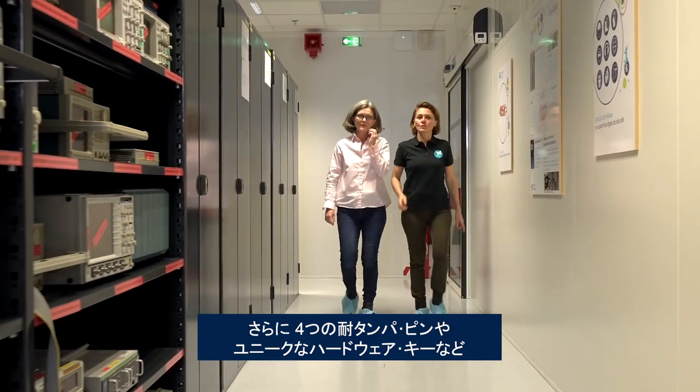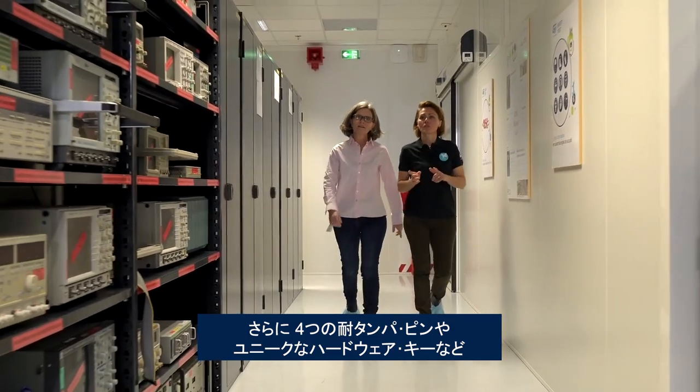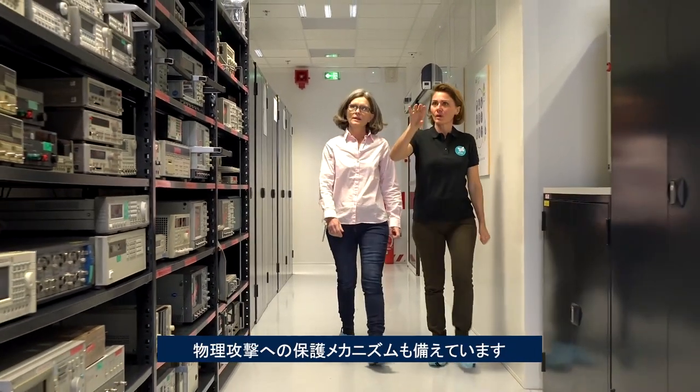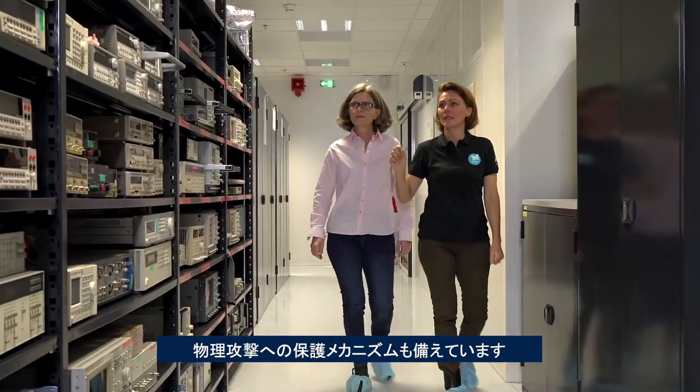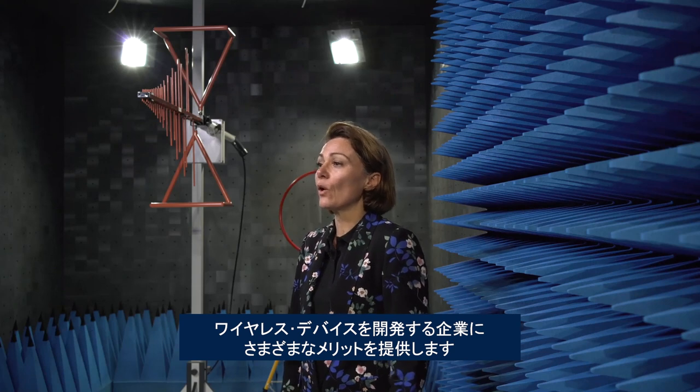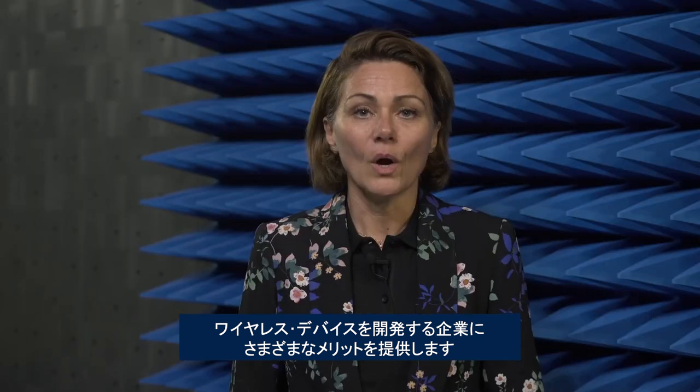The new devices also include mechanisms protecting against physical attacks, such as four anti-tamper pins, a unique hardware key, and more. In a word, the STM32WBA represents a new era — a foundational shift for companies working on wireless devices. Moving to a single Cortex-M33 core introduces a new level of simplicity, power, efficiency, and security.